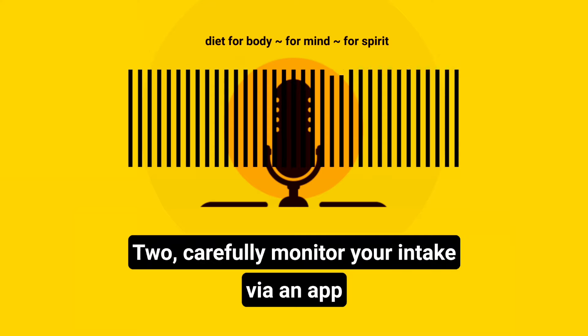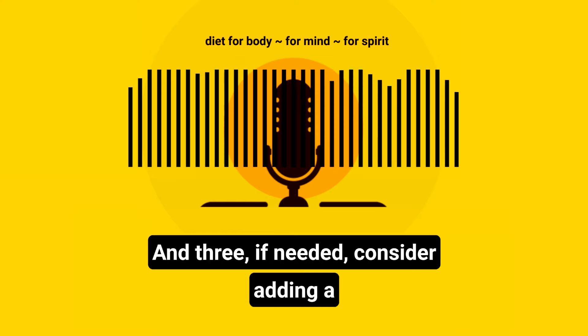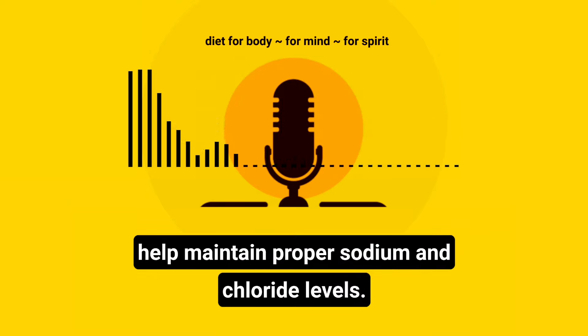If needed, consider adding a small amount of salt to meals to help maintain proper sodium and chloride levels.